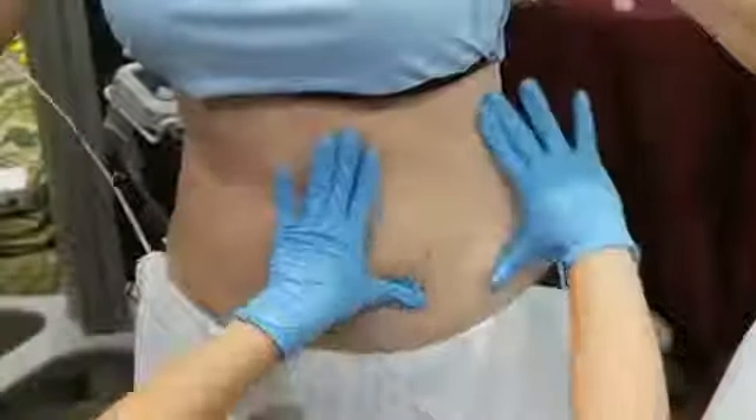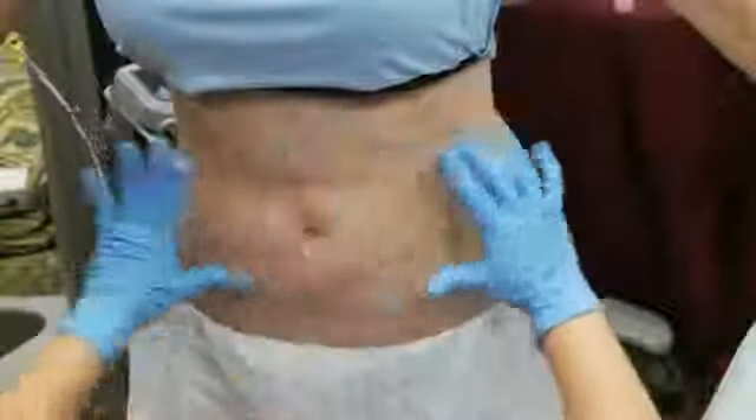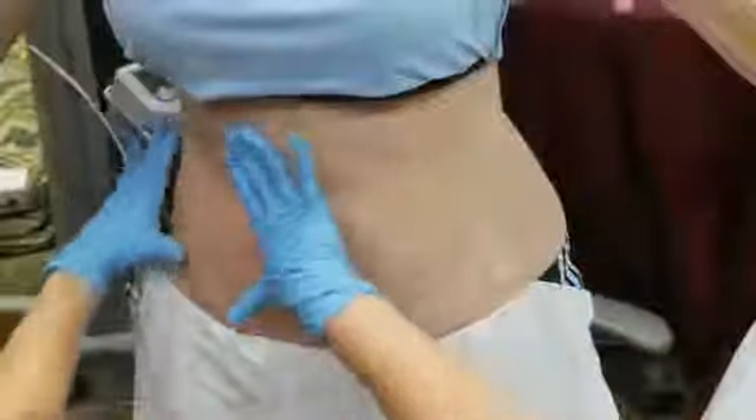The key thing with doing body contouring with Exilis — what we discovered was the biggest motivation is size. People want to see the fat reduction. So the first couple of treatments, I really focus on fat reduction because I know I'm going to tighten their skin even through the fat reduction. It's not the targeted tightening that we do, but it's still going to tighten the skin. In about ten days they'll have lost an inch to two, maybe three inches in their abdomen, and that's what's most motivating.